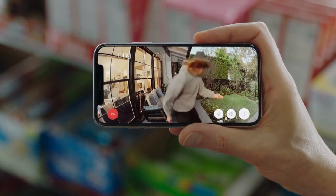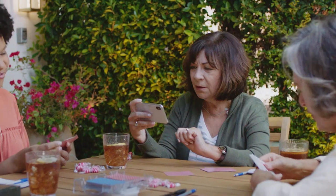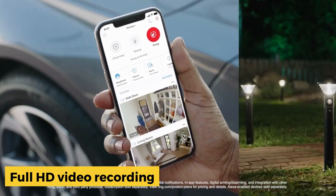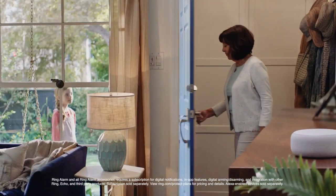This Ring Video Doorbell operates solely on wired power, ensuring a hassle-free installation. However, it will deactivate any existing chimes in your home. To restore audible alerts when the doorbell is pressed, you'll need to connect it to an Amazon Echo smart speaker or invest in the Ring Chime or Ring Chime Pro.